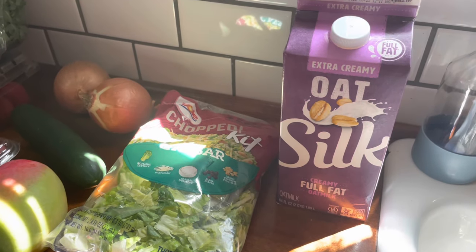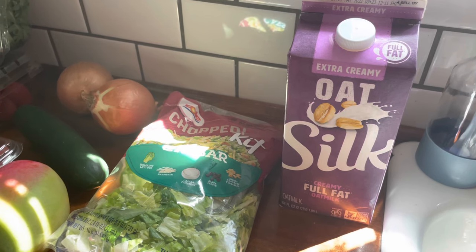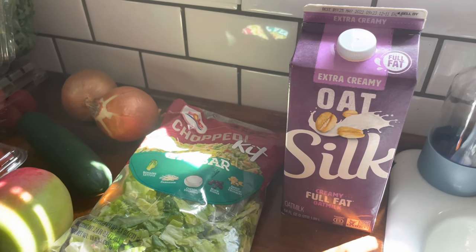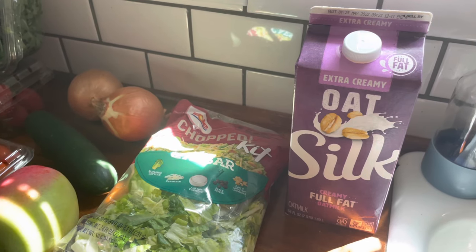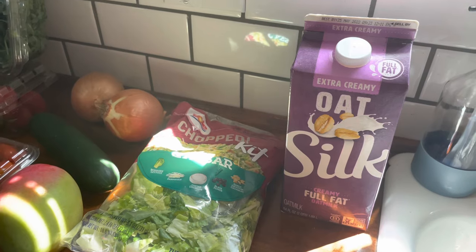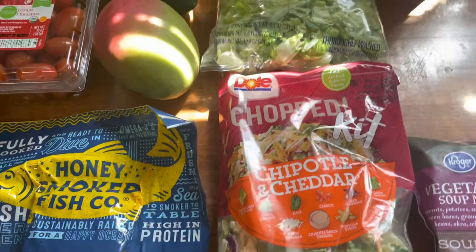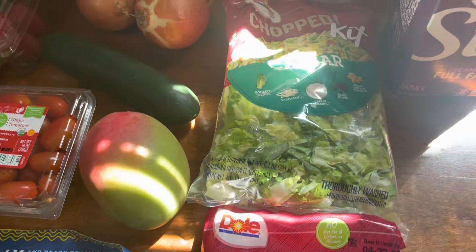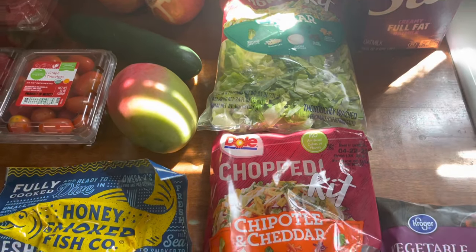Oat milk — I was super excited. The extra creamy was two dollars off, and that is what my daughter loves to drink, so it came to a dollar thirty-nine, which is really awesome for oat milk. A lot of people have been commenting that you can make your own — yes, I'm aware, but this is a lot easier. I also have some Dole chopped salad kits; these were $3.50.